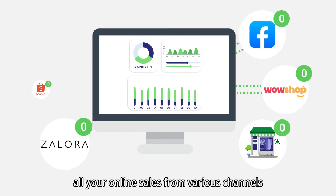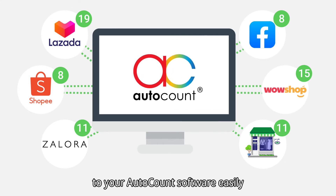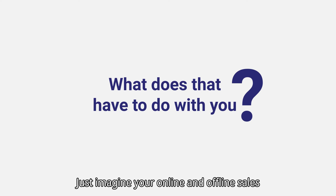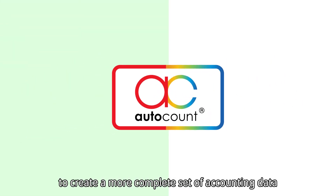all your online sales from various channels will be synced from SiteGiant to your AutoCount software easily. But what does that have to do with you? Just imagine — your online and offline sales will be consolidated in AutoCount to create